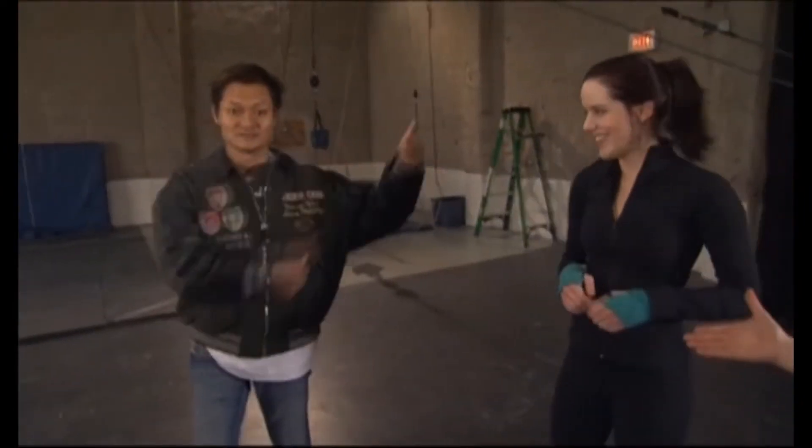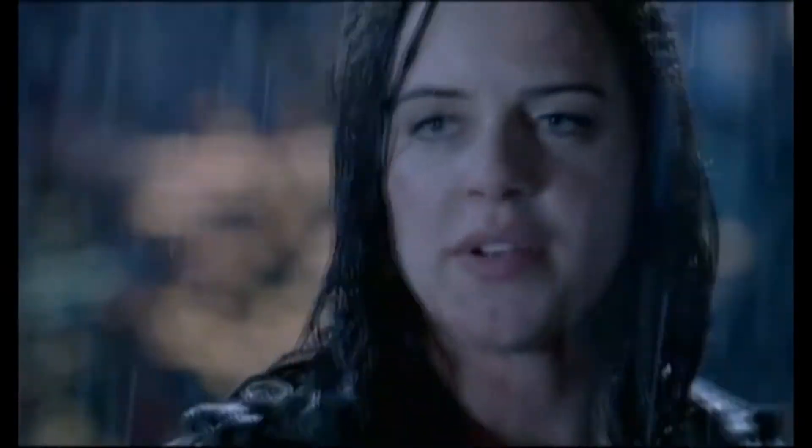She's good. She's good. The new Bionic Woman.